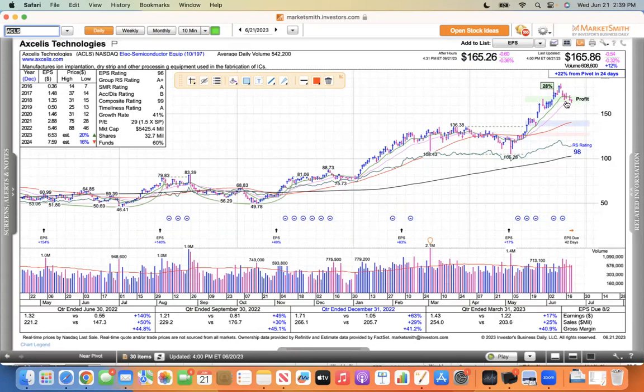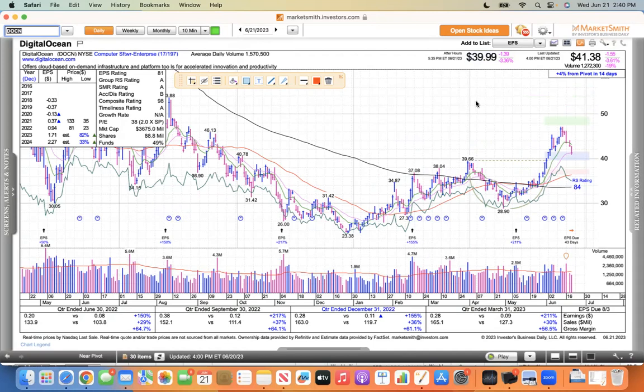ACLS is another one I'm watching to see if it can find support here. It's a strong stock, but they're correcting and selling off after a nice run — from 105 to 184, that's a 75% move. So for it to give some back these last few sessions on heavy volume, these are just the things I'm watching. I'm not acting on anything, just observing.